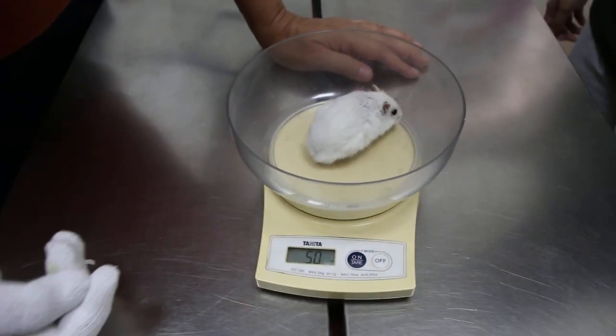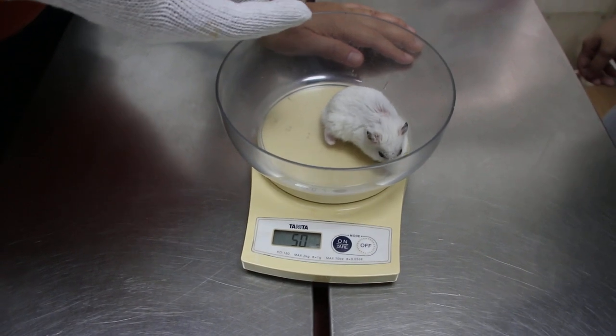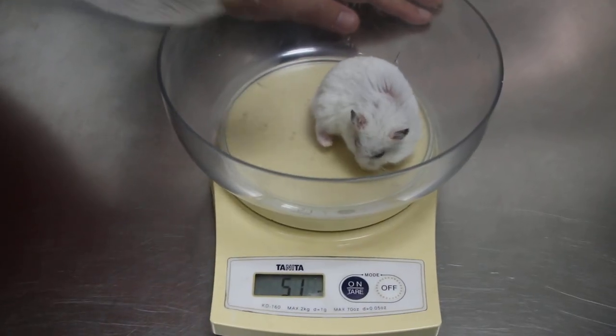Today is the 27th of February 2020. This is a one-year-old male dwarf hamster, 51 grams.